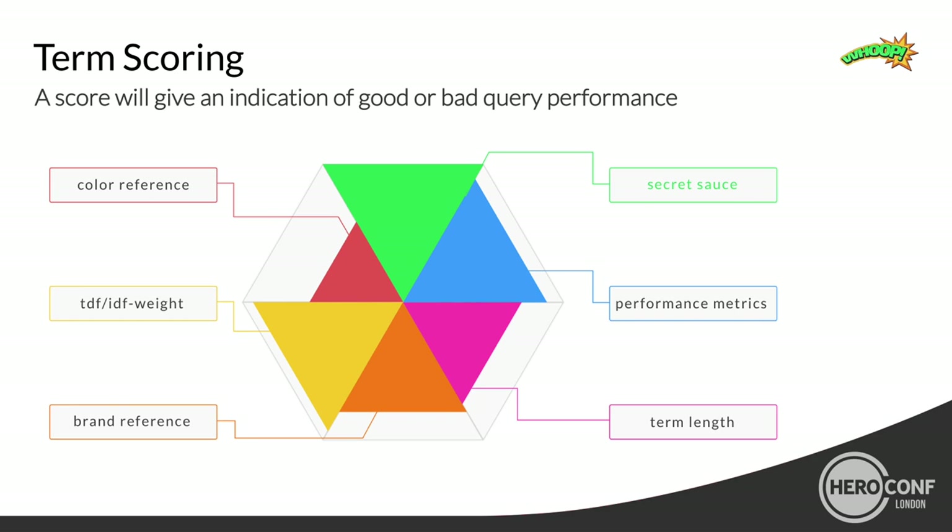Which criteria are we talking about? Color reference can be very crucial for performance. Term document frequency weight — a classic SEO criterion — how many products fit to the search query? The more products that fit, the more generic the query and most of the time it won't perform. Brand reference. Performance metrics. Term length. And especially for verticals like sports, electronics, or fashion, if there are numbers in the search query, conversion rates are significantly higher — because someone already knows exactly what they want, like a Nike Hypervenom in size 43.